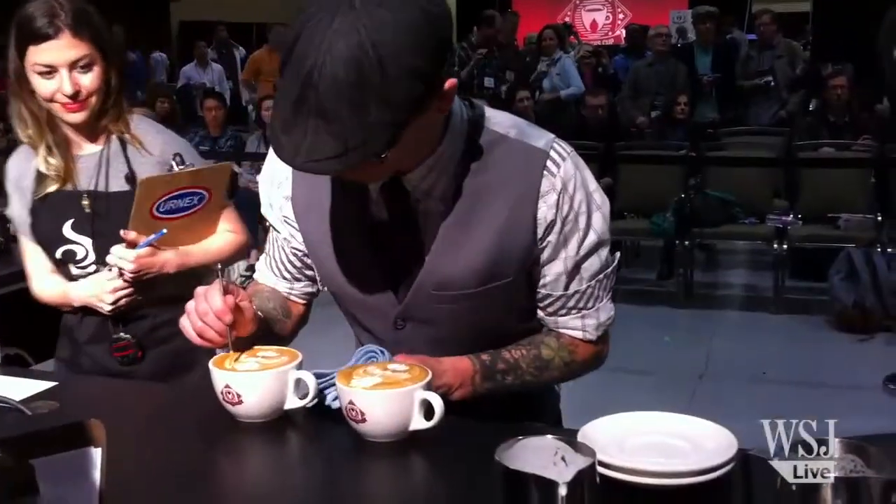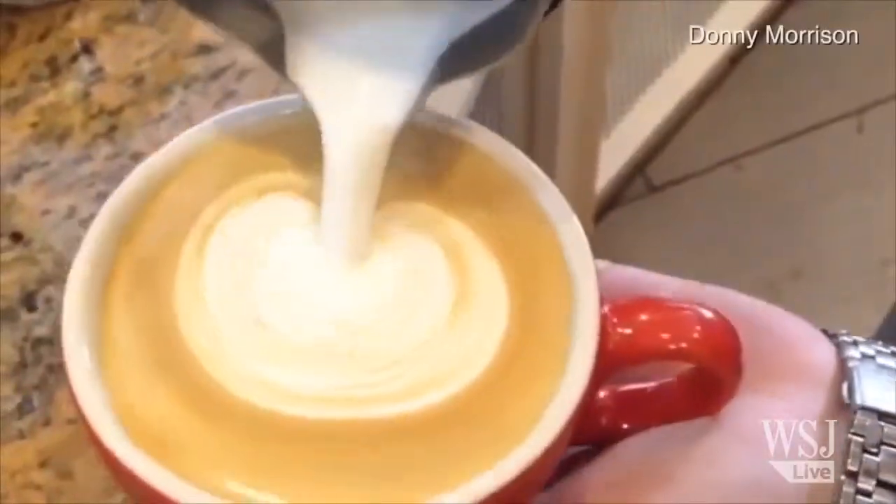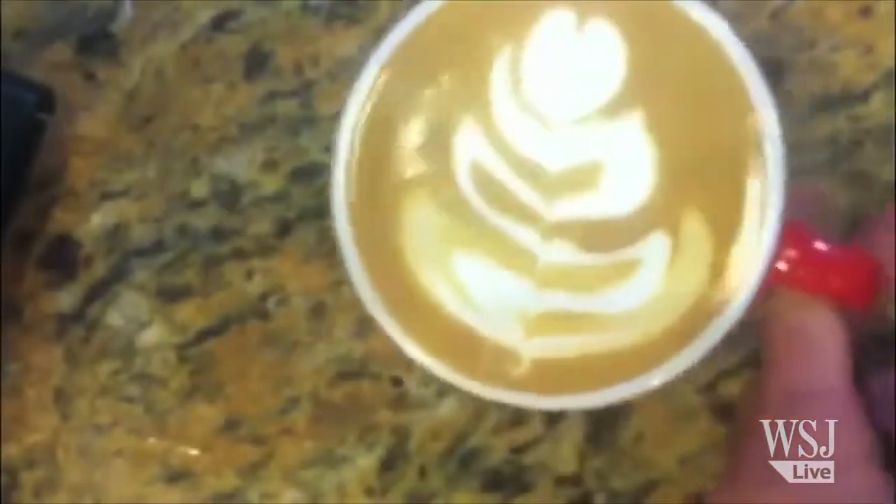I've done video game characters through etching — like Yoshi, Mario — I've done company logos, and then a few years ago I got really into free pours, so I started doing a lot of hearts, tulips, rosettas, which led to the designs that I pour today.